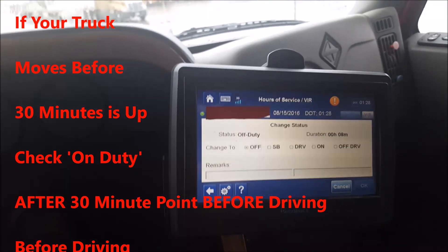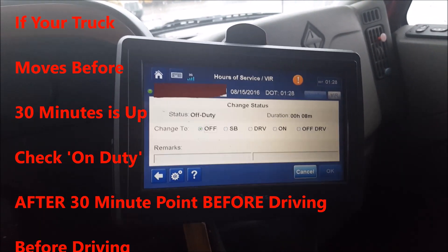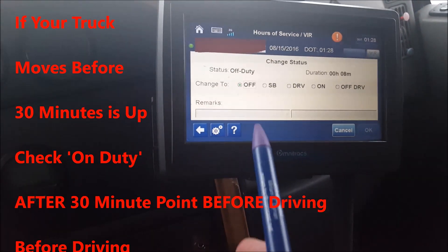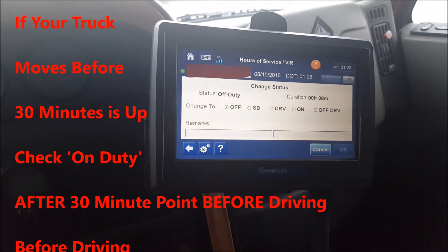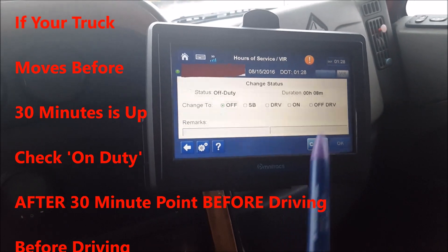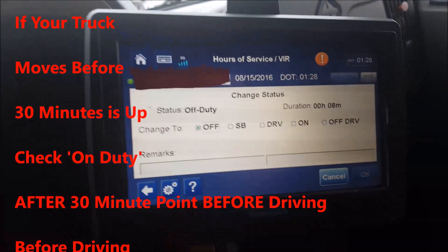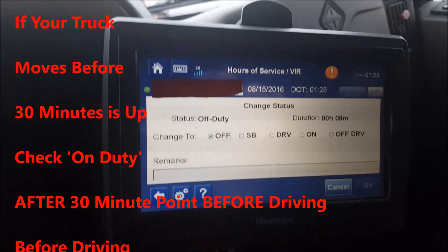Even though I was within two miles of where I went off duty, even though I was under 25 miles an hour initially — I moved the truck, did not physically put myself on duty, and then let the system take me from on-duty to driving after the 30-minute point. Just be conscious of that. If you're moving your truck while you're on your 30-minute DOT, you need to physically put yourself on duty before you start driving. I've heard more than one or two people getting caught on the Qualcomm because they started moving before it registered the full 30 minutes and didn't physically put themselves on duty before it picked up drive status.